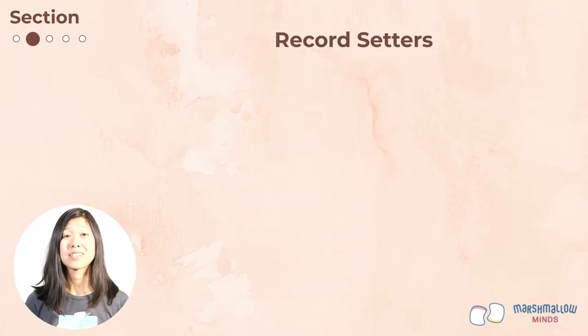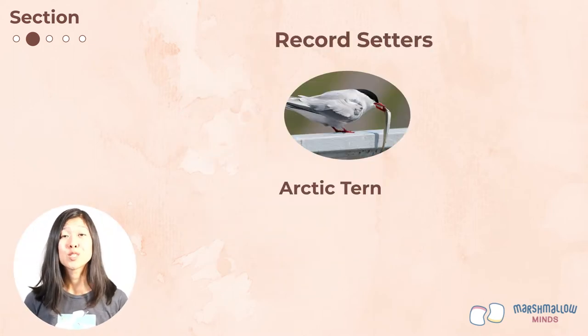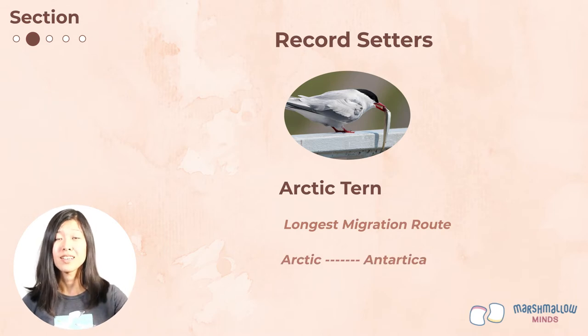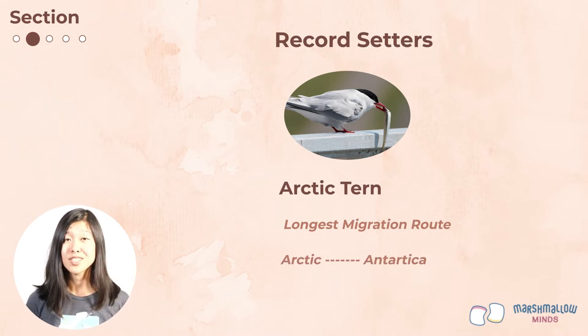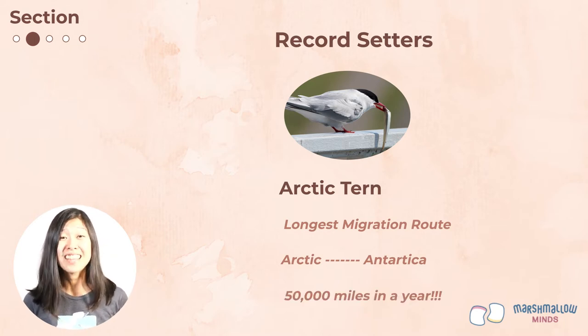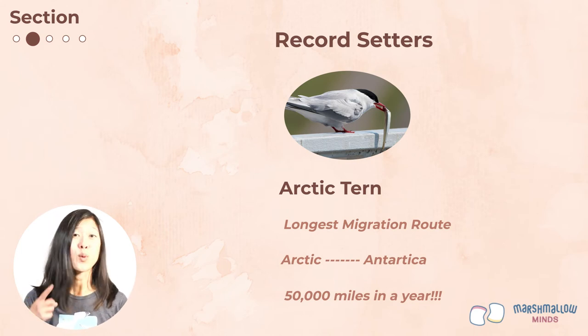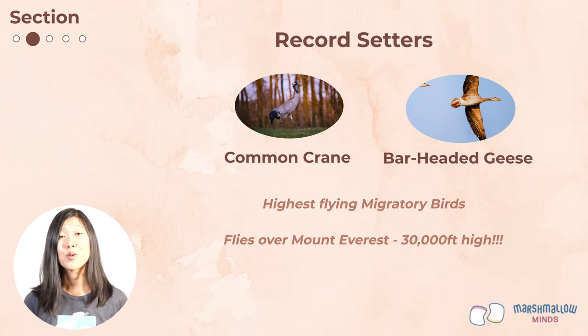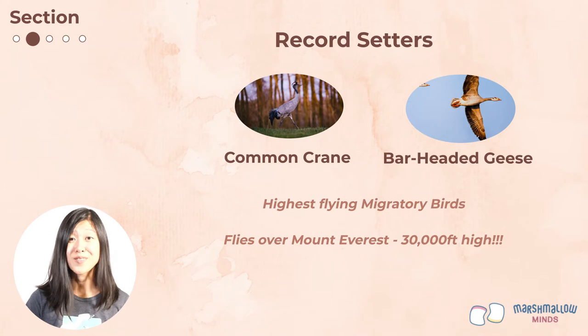Some birds are extreme migrants. The Arctic tern holds the record for the longest migration route — they usually fly about 20,000 miles each year between the Arctic and the Antarctic. One Arctic tern was even recorded to have flown nearly 50,000 miles in a single year — that's about twice the circumference of the Earth. As for the highest flying migratory bird, the common crane and bar-headed goose have been seen flying over the Himalayas, where Mount Everest — Earth's tallest peak — is located, at about 30,000 feet high.